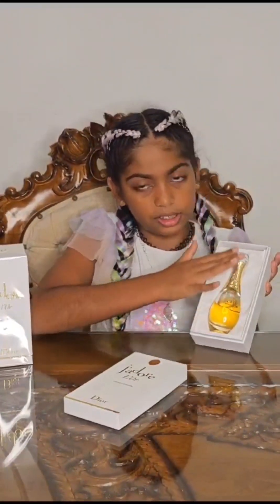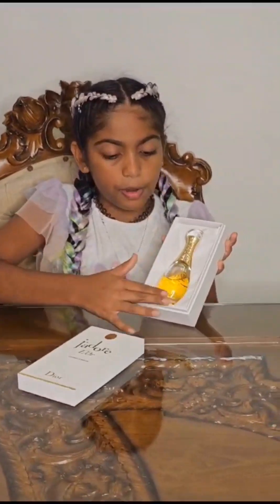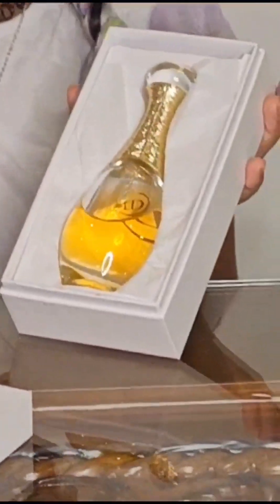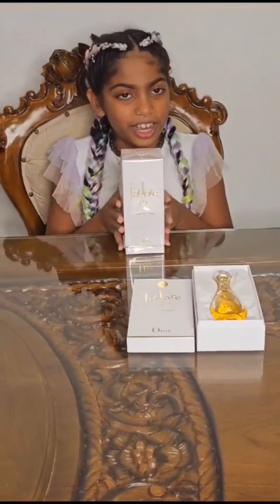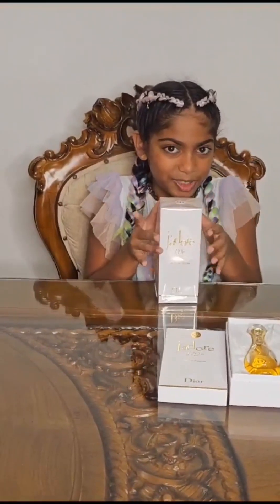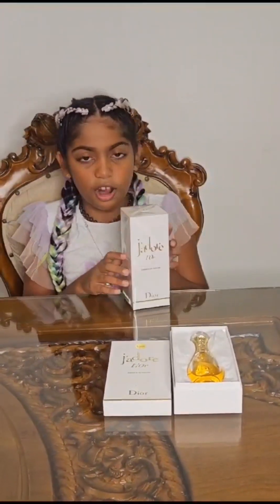The old perfume looks like this — it has gold lines and the perfume itself is gold-colored, as you can see. Now we're going to unbox the new one, the Essence deep perfume.